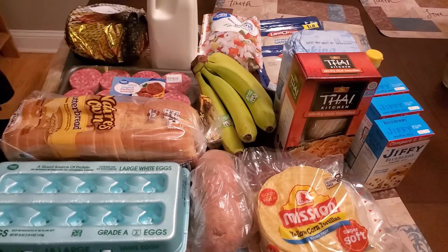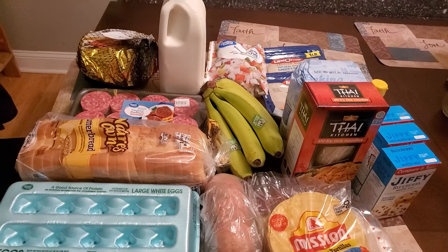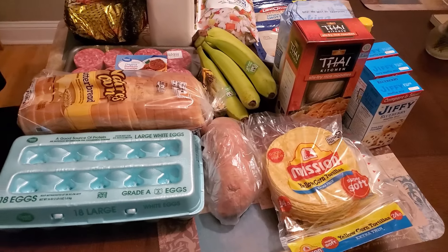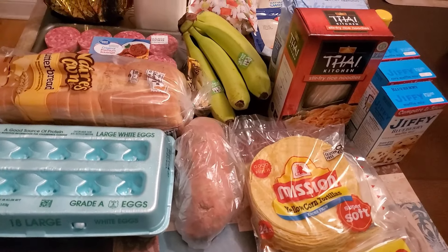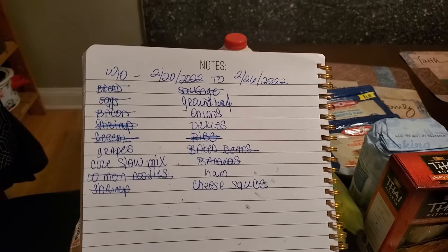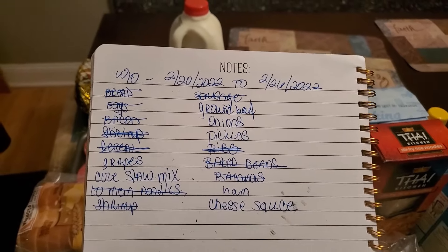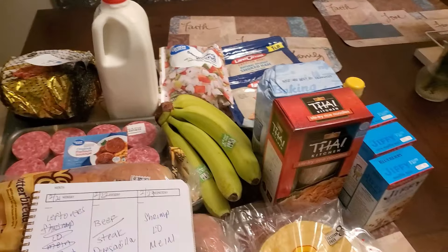Hey y'all, welcome to another weekly grocery haul! Good morning, good evening, good afternoon — whenever you're watching this video. If you're new, welcome! If you're returning, welcome back. In today's weekly grocery haul and weekly menu, I basically got everything that was on my list, though I put some stuff on my list and went a different route as far as cooking. Let me turn you over and show you what my menu plan is for the week.